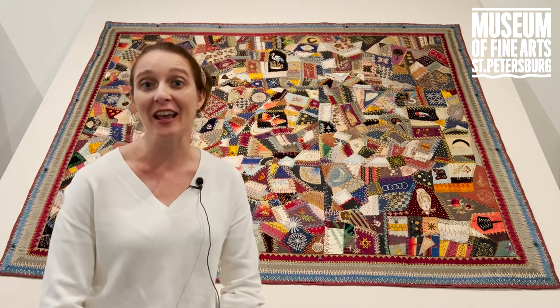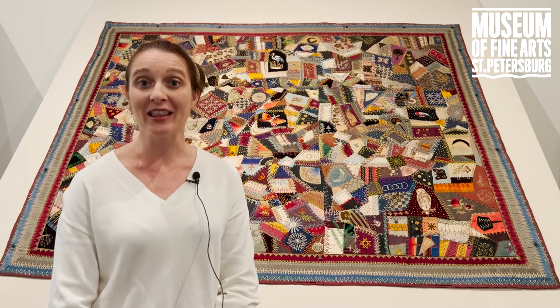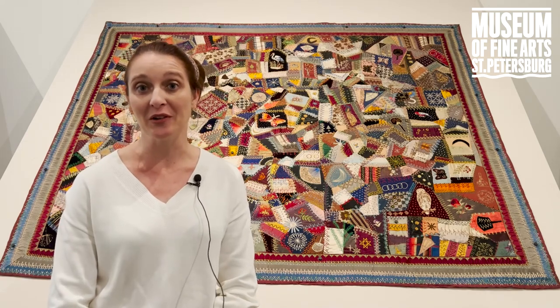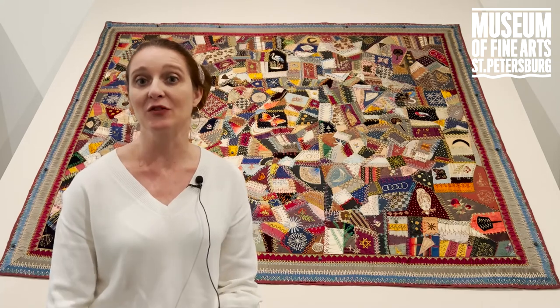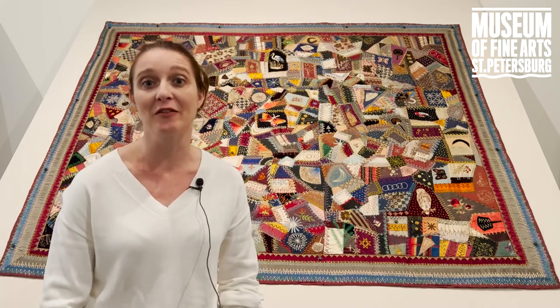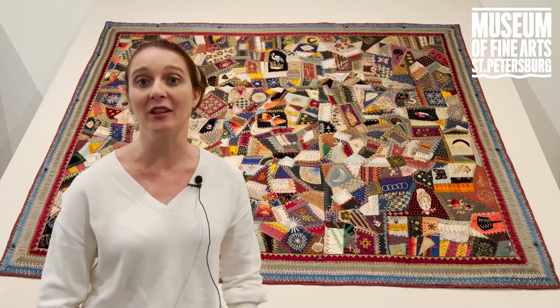In the world of quilting they had a very short life — only about 20 years — and that's because they were very unusual. Crazy quilts are very different as far as quilts are concerned. They have a very fractured looking surface and there's an element of chance to them that you don't think of when you think of quilting.